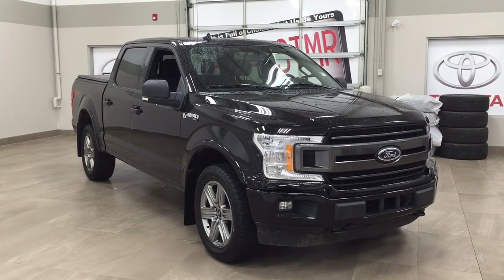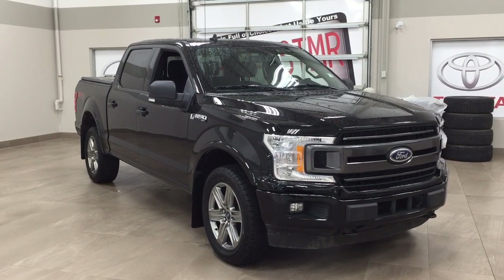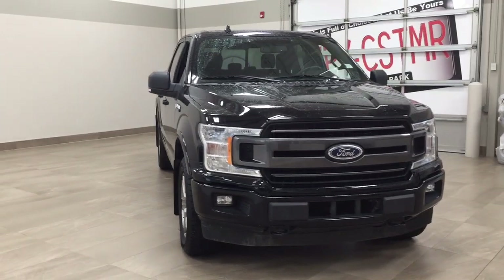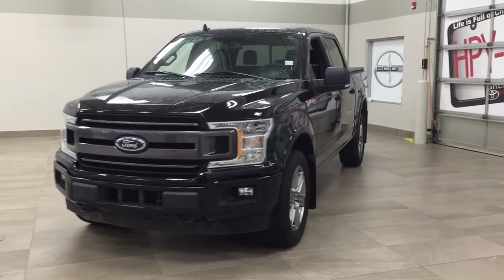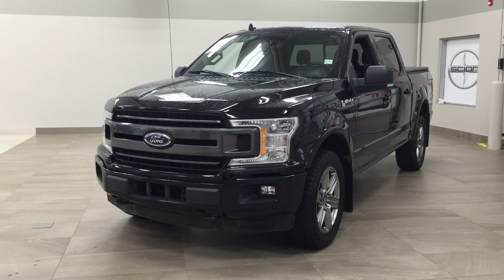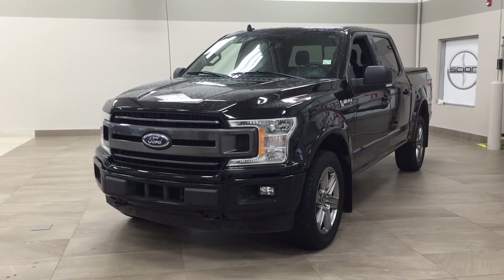Thank you so much, folks, for watching this video today. If you have any questions, please visit us — we're located at 31 Automall Road in Sherwood Park, Alberta, Canada. Our phone number is 780-410-2455, or please visit our website at sptoyota.com to reach us by email. If you have any comments or additional questions, please leave them in the comments section below. Make sure you have a great day, and I hope to see you next time.